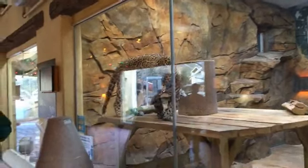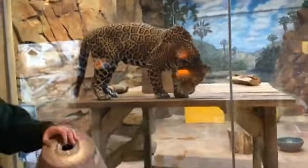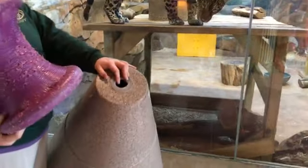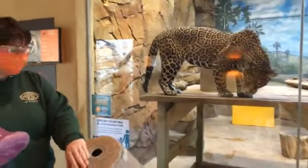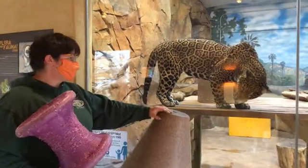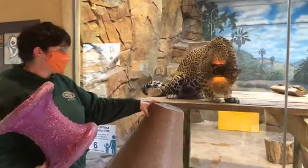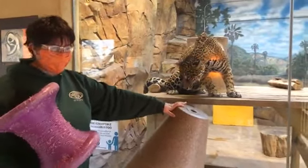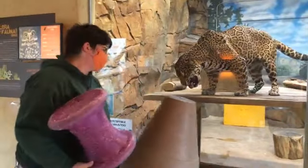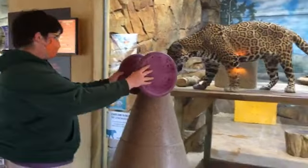So if you guys are interested in supporting us and supporting these cats so they can have back toys that they just chew the tops out of, you can go to our website, elmwoodparkzoo.org, and click on Support. There you can either donate to our annual fund or find links to both our wish lists — for big and small enrichment items for any animal we have here, or husbandry items. Any support you can give us makes us happy, makes them happy.